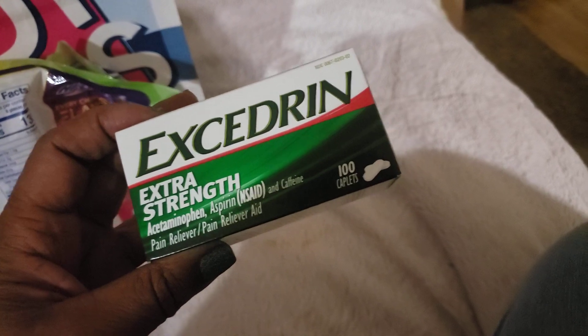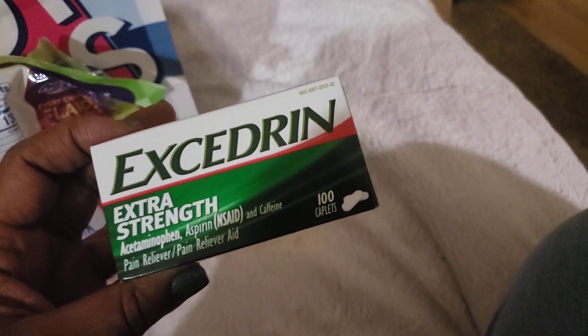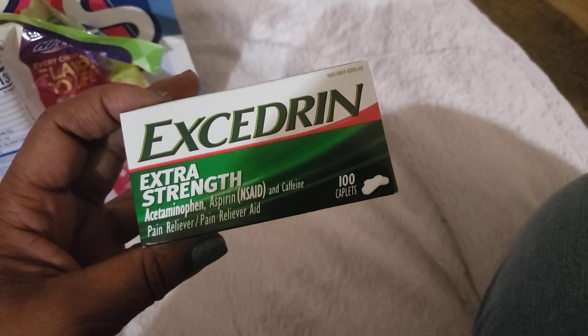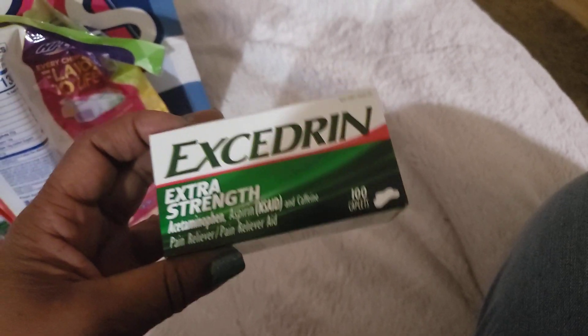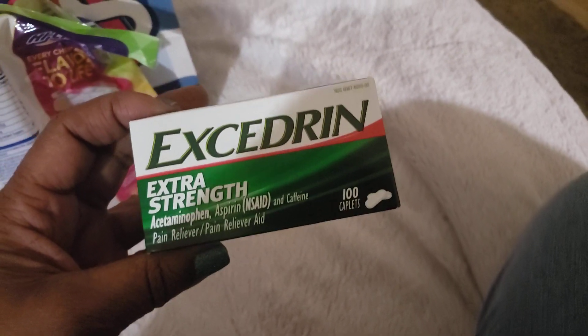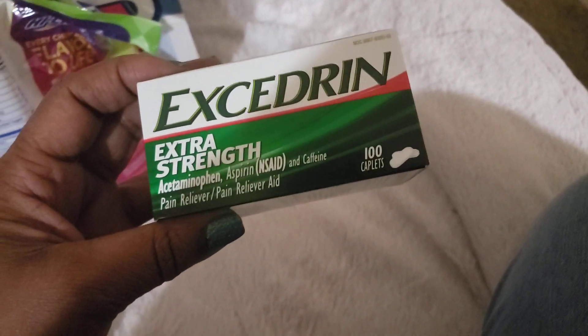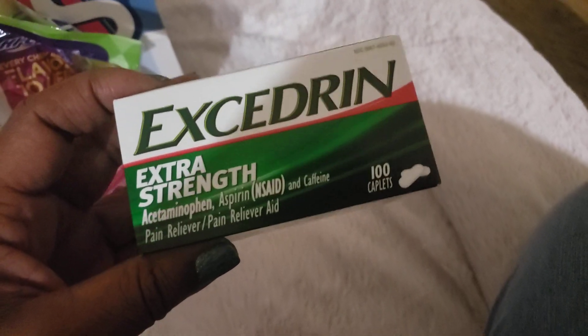I got another bottle of Excedrin, the 100-count. I'll go back and get a couple more — I didn't want two today. Today the Excedrin products, and I think Voltaren was included — if you get two items, which can be about $10 and some change each, you get a $5 Target card. Usually when I get those target cards I'm not after anything or I just don't go back, so I didn't worry about that today.